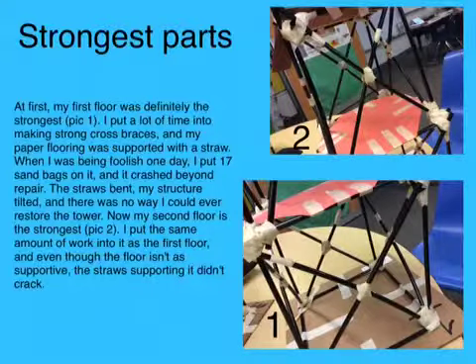Now my second floor is slightly stronger. I put the same amount of work into it as the first floor, and even though the floor isn't as supported, the straw supporting it didn't crack.